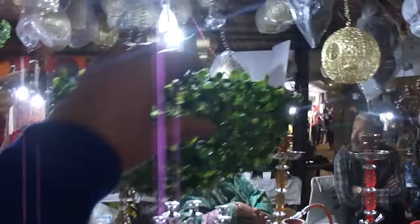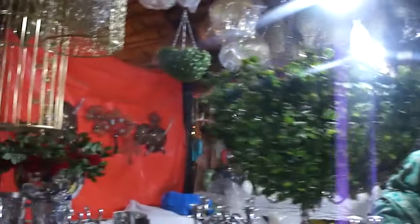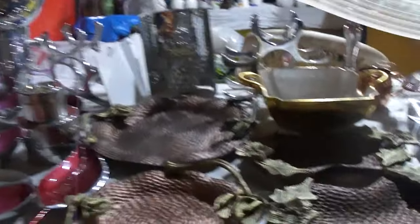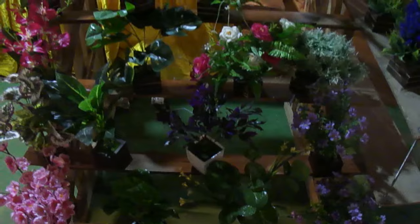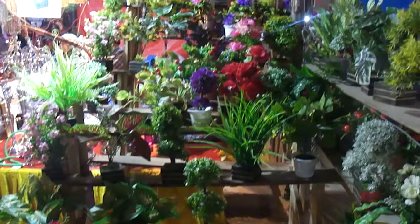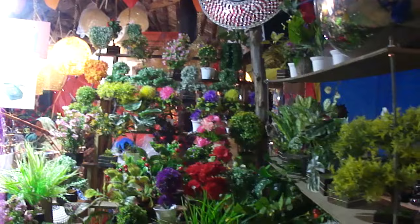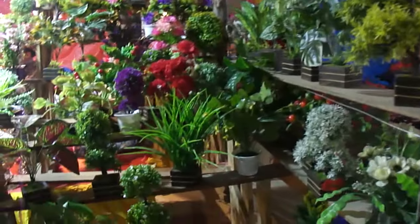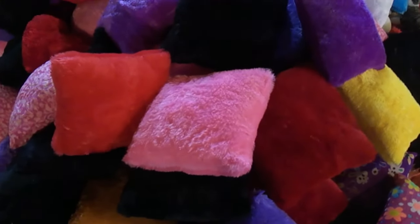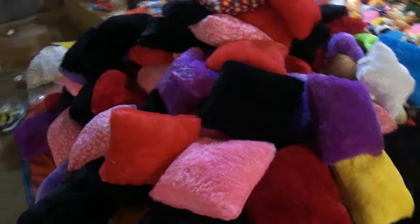This basket is very beautiful. This is artificial glass leather. Beautiful, colorful, soft pillows.